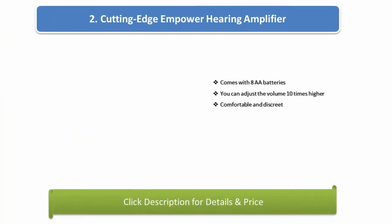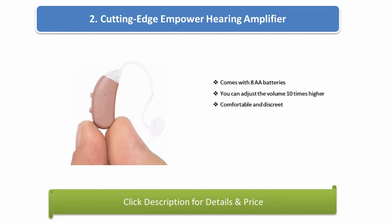Number 2: Cutting edge in power hearing amplifier. Comes with 8 AA batteries, you can adjust the volume 10 times higher, and it is comfortable and discreet.